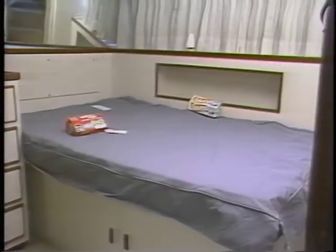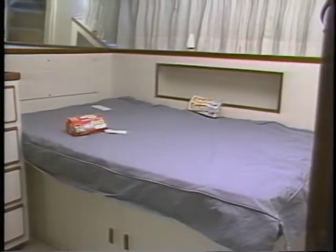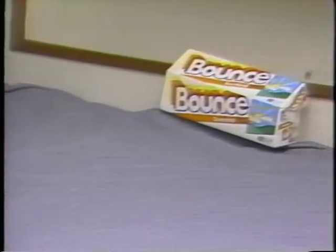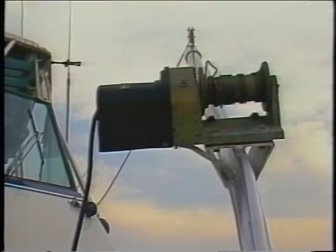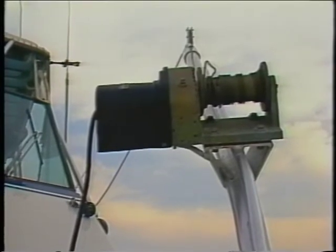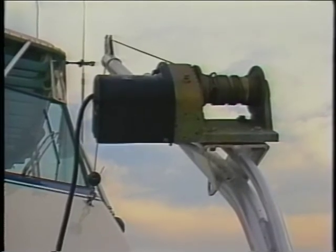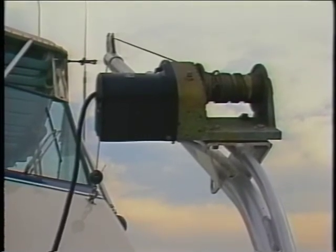Like the dozens of air fresheners scattered all over this vessel — products like these are sometimes used to conceal the smell of illegal drugs. And what's wrong with this picture? Are these hoisting devices appropriate to this type of boat? It's possible they're being used to haul contraband on board.